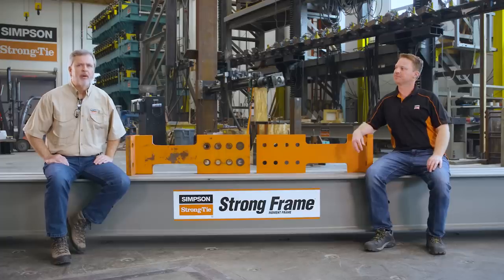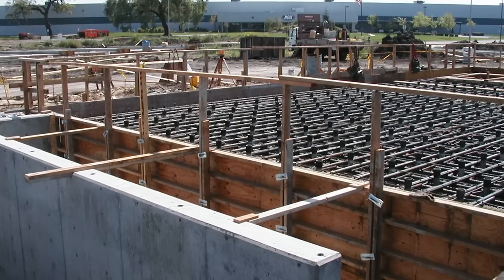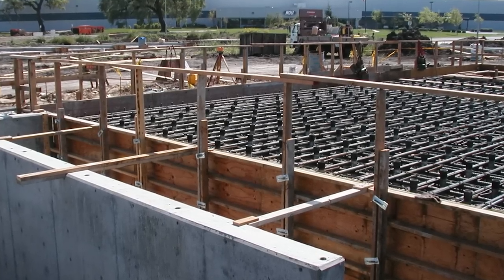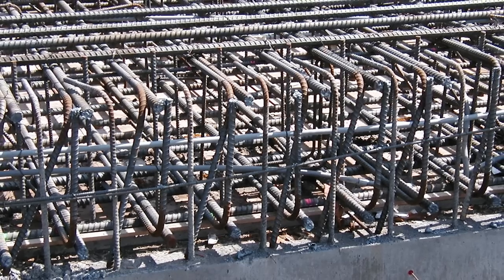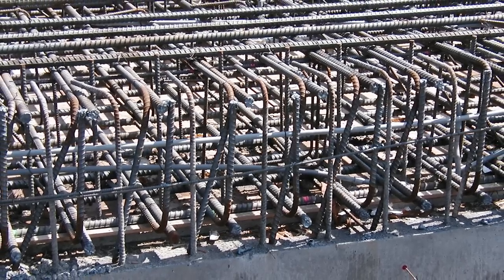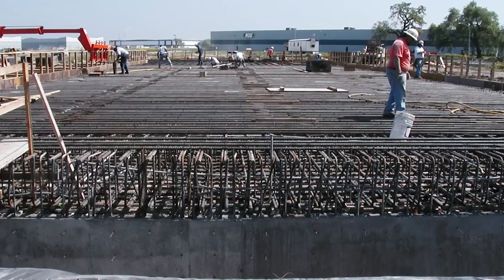The strong floor really is the backbone of everything we do in the lab — ultimately everything connects to or reacts through the strong floor. It's heavily reinforced with number 14 bars at 12 inches on center both ways, not only at the top of the slab but at the bottom of the slab, giving it the capacity to take those 300-kip point loads anywhere on the floor.